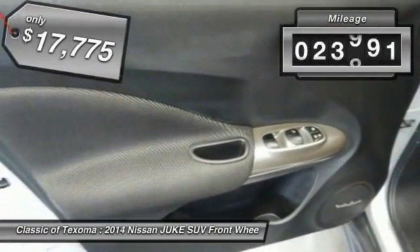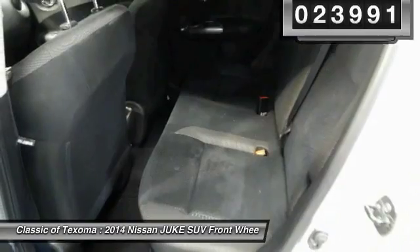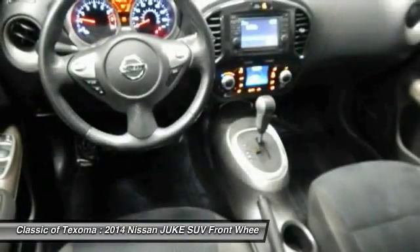This vehicle has less than 25,000 miles. This beauty will make even your house keys jealous. Drive it today.